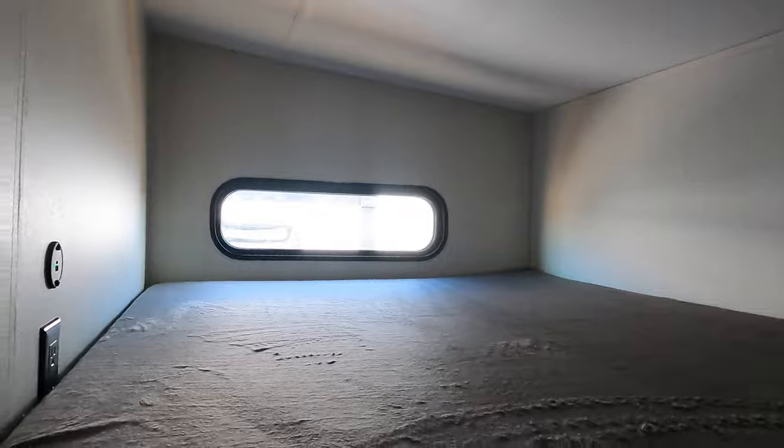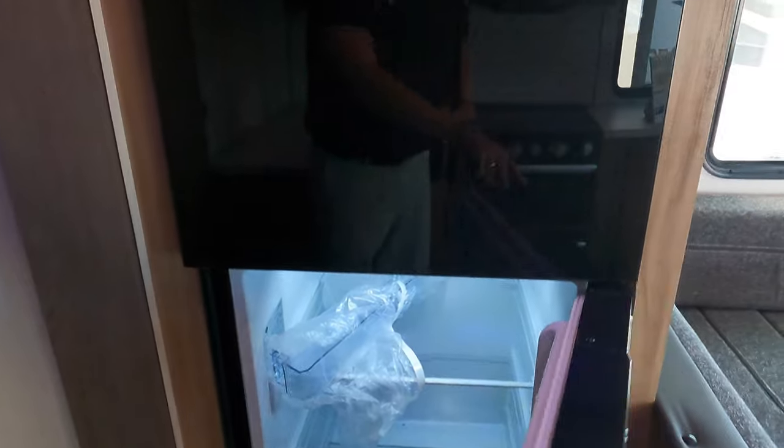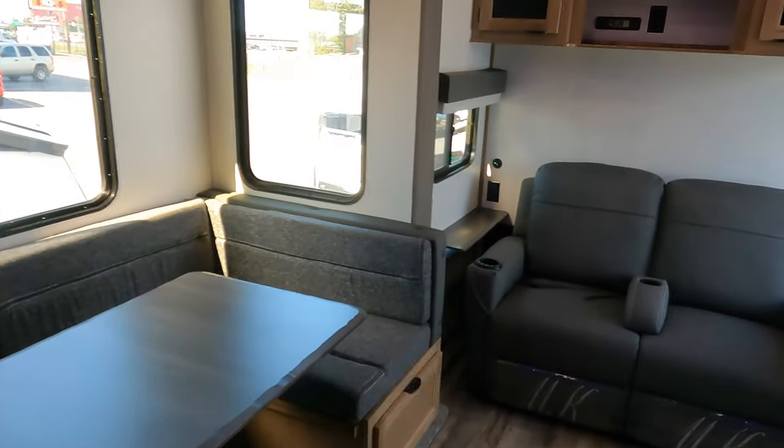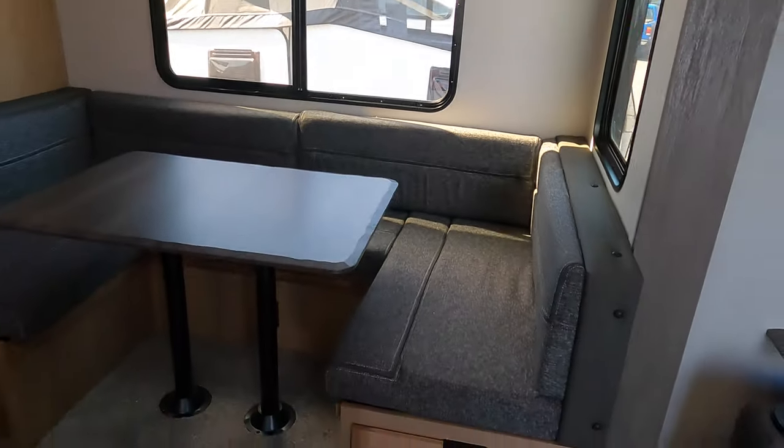Nice barn door to the back bunk area for the kids. Outlets, charging ports, emergency exit, little stairway, and wardrobe. Nice 12-volt fridge freezer. This unit is equipped with the juice package, so you do have solar on board, always charging your battery.